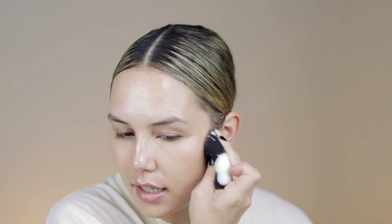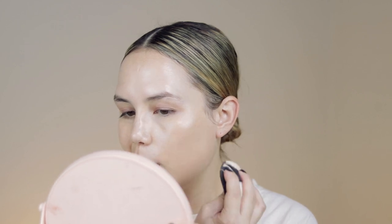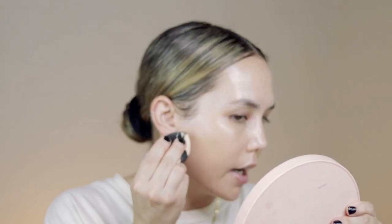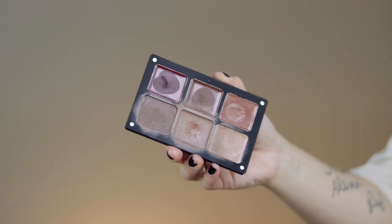This is full coverage — super, super full coverage — but really pretty and not cakey at all, even though it's such a thick formula. I'm taking whatever is left on the back of my hand with my sponge and applying where I need a little more coverage. I'm using this as both a concealer and foundation, so I'm not going to go in with a separate concealer — the coverage is just that good.